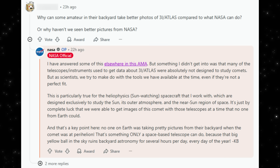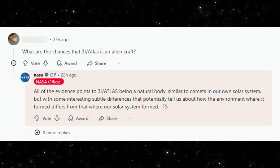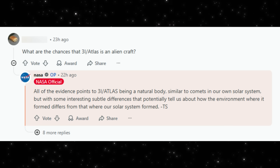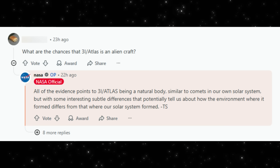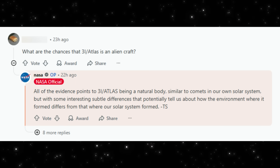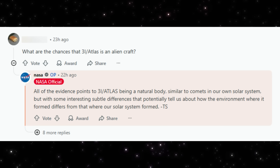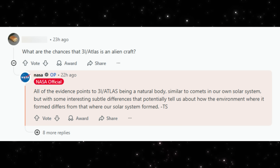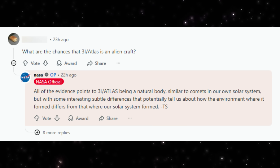Next, we'll look at NASA's second answer — the one everyone keeps circling back to — the question about whether 3i Atlas could be artificial. NASA was directly asked whether 3i Atlas could be an alien craft. Their answer is unambiguous. All available evidence points to 3i Atlas being a natural object, behaving like comets in our own solar system. The differences we're seeing don't suggest technology — they suggest origin. This object formed around another star, in a different environment, with different chemistry. That alone can explain why it looks unfamiliar. Unusual doesn't mean artificial. Interstellar doesn't mean engineered. So far, every measurable feature — brightness, dust behavior, and tail structure — fits natural physics once geometry and composition are accounted for. The real question isn't whether it's artificial. It's what it can teach us about how other star systems form.